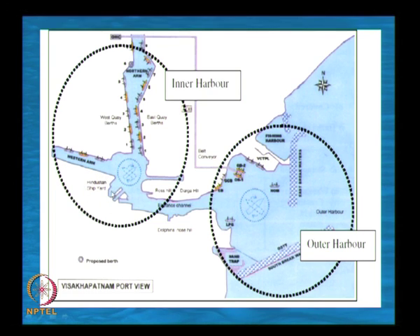We have a Hindustan shipyard used for building and repair of ships. We have what is known as Dolphin Nose Hill, which is protecting the entrance channel and creating a calm climate inside. This is the turning circle where vessels will turn. We have berths numbered Veski 1, 2, 3, and so on. Originally the draft in this northern arm is about 9 meters. Now IIT Madras has been asked to retrofit — meaning strengthen — the structure so that a deeper draft can be created.